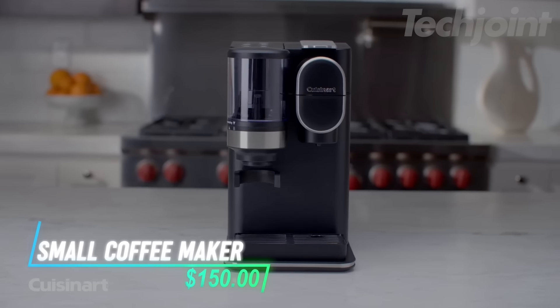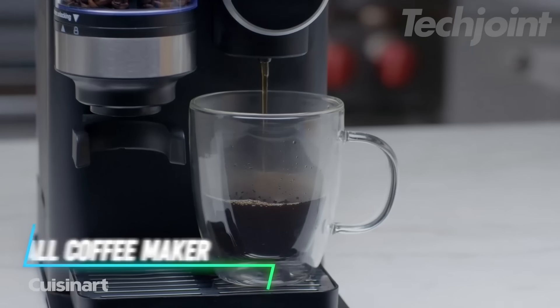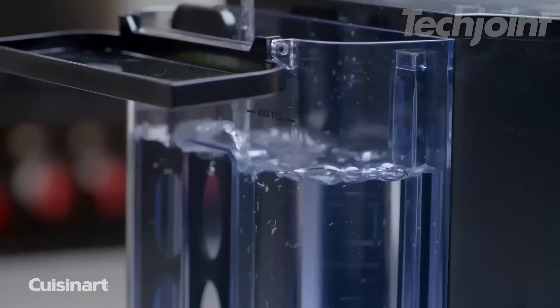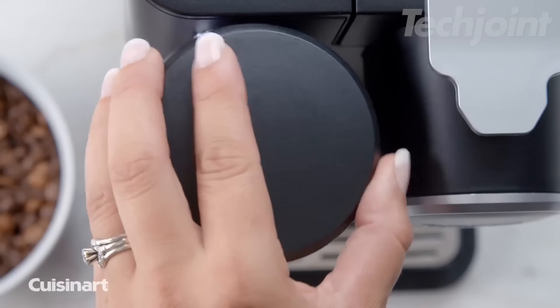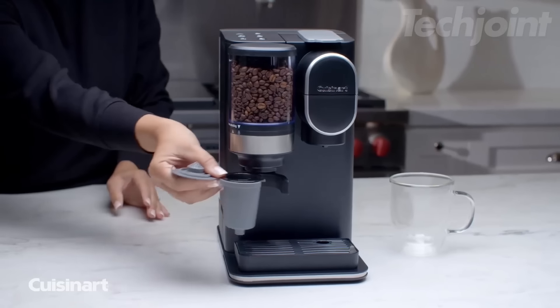This compact, single-serve brewer offers three cup sizes with push-button control, making it easy to brew the perfect amount of coffee. It includes a removable water reservoir and drip tray, while also featuring a built-in grinder for fresh coffee beans. Its space-saving design and versatile options simplify your morning routine.